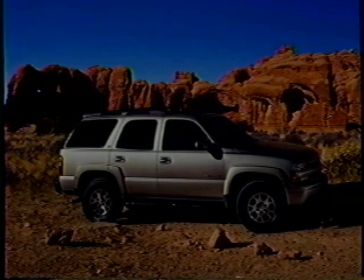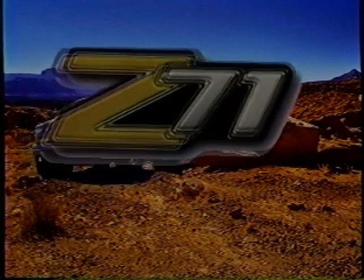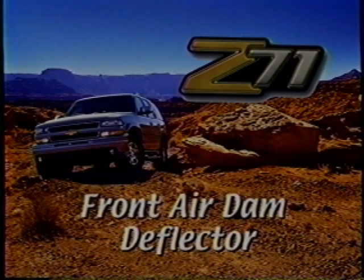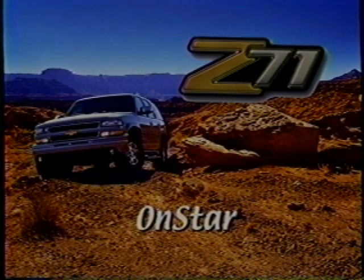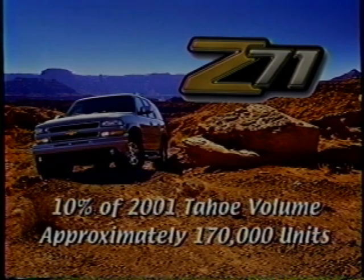The all-new Z71 off-road package includes both features standard on other Tahoe models as well as several unique features. In addition to the AutoTrac four-wheel drive system, an off-road suspension with gas-charged shocks, locking differential, skid plates, and a high-capacity air cleaner, this all-new 2001 Z71 package adds a front air dam deflector, larger 17-inch wheels with an aggressive off-road tread, tubular running boards for easy entry and exit, and lower rocker panels that provide additional protection while adding style. The package also includes a one-year OnStar safety and security plan and a unique roof rack with a center roller on the rear crossbar that lets a customer load long cargo like a canoe by simply rolling it forward. This model will represent about 10% of Tahoe's 170,000 unit volume in 2001.